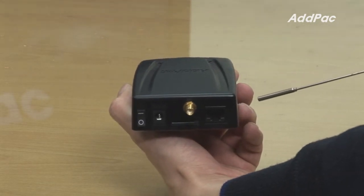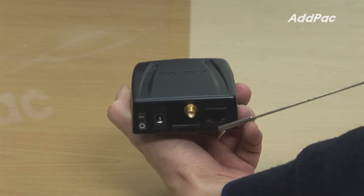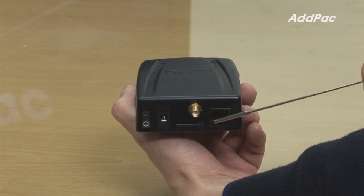At the back of the APGS501, it has one SIM card slot with one fast Ethernet port.